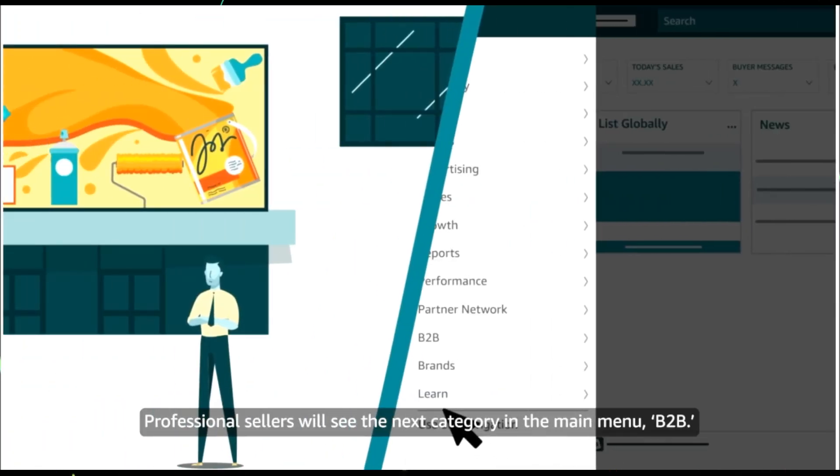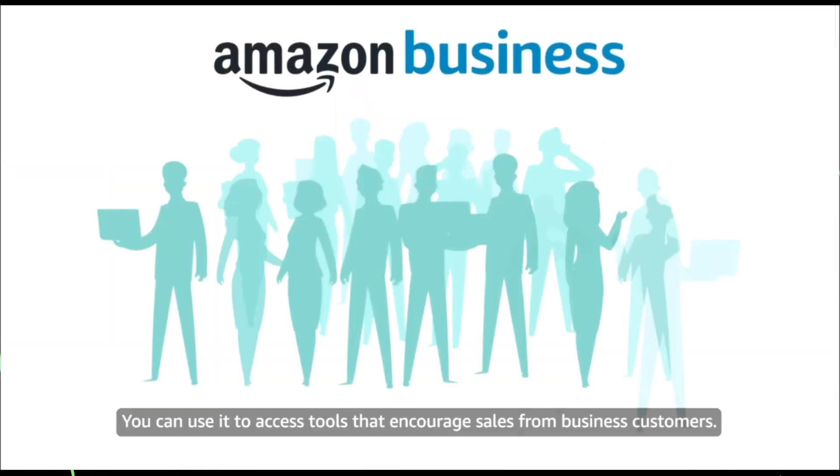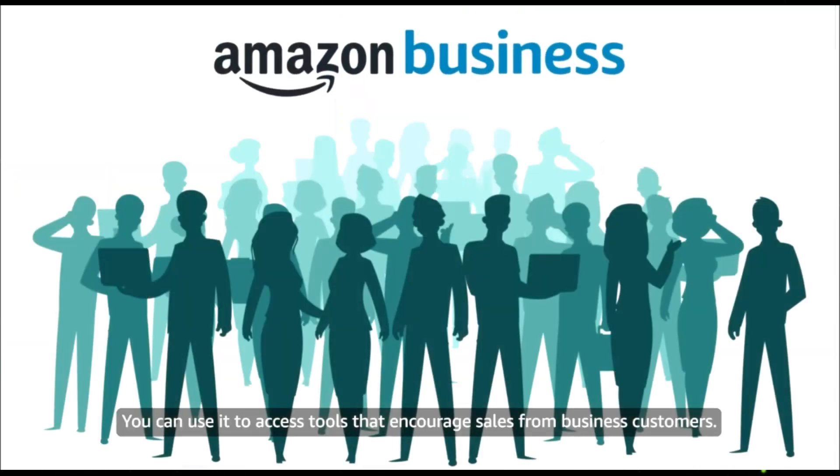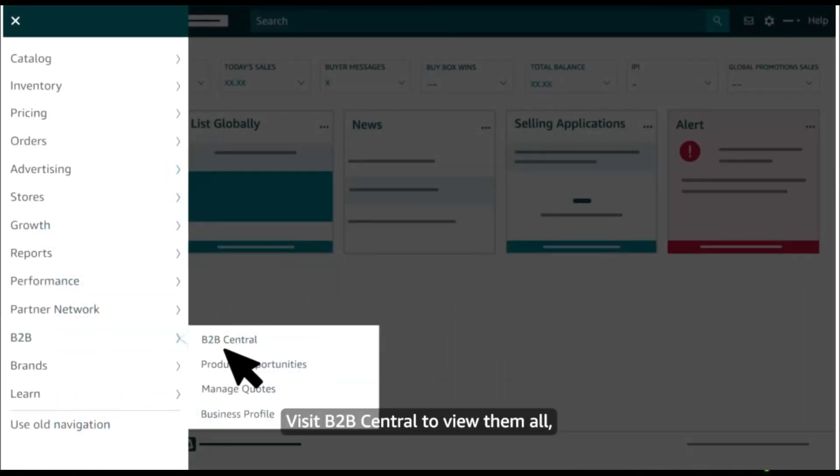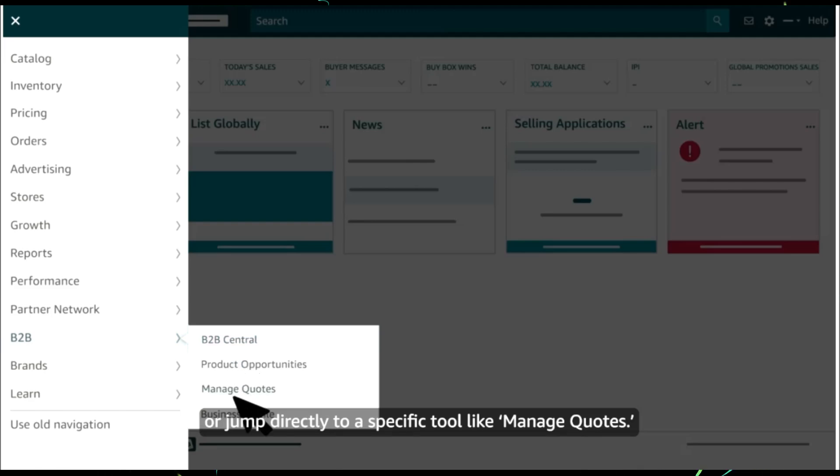Professional sellers will see the next category in the main menu, B2B. You can use it to access tools that encourage sales from business customers — visit B2B Central to view them all, or jump directly to a specific tool like Manage Quotes.